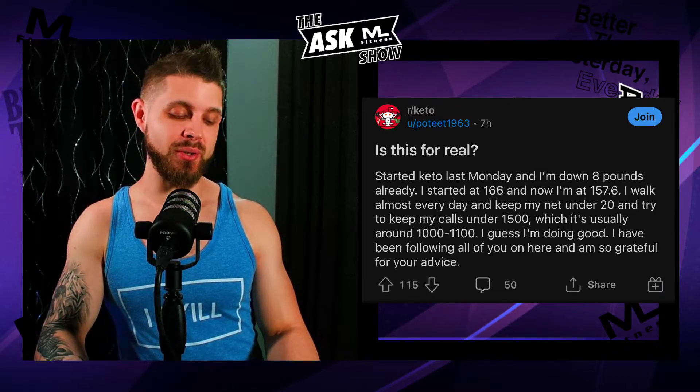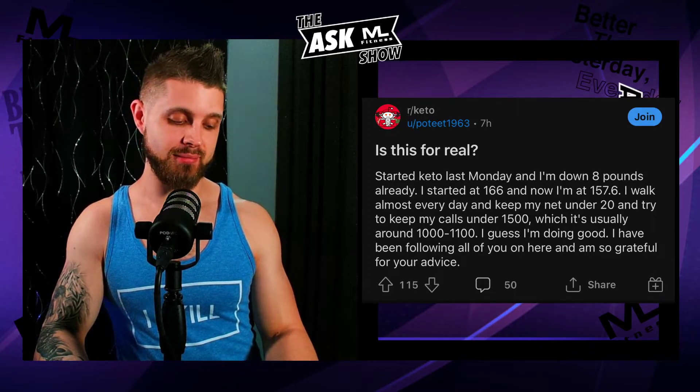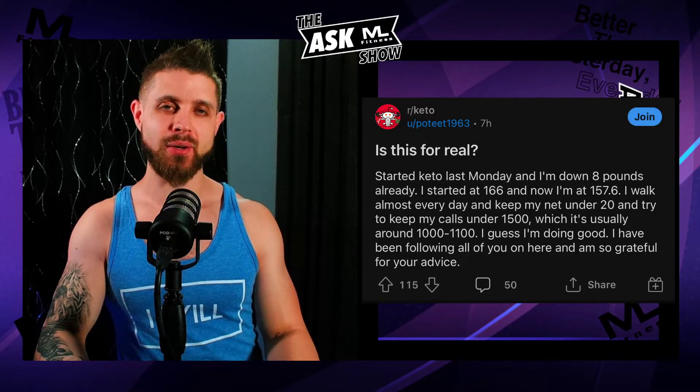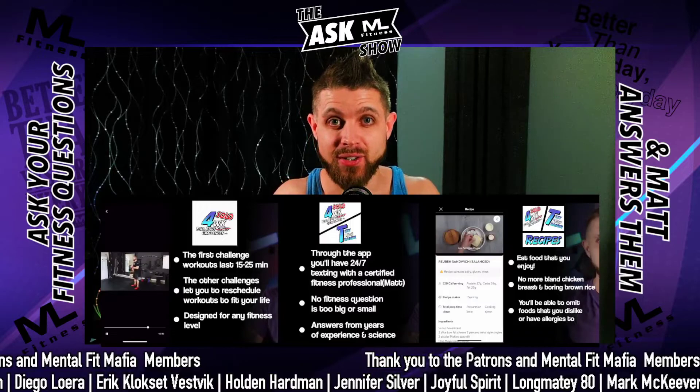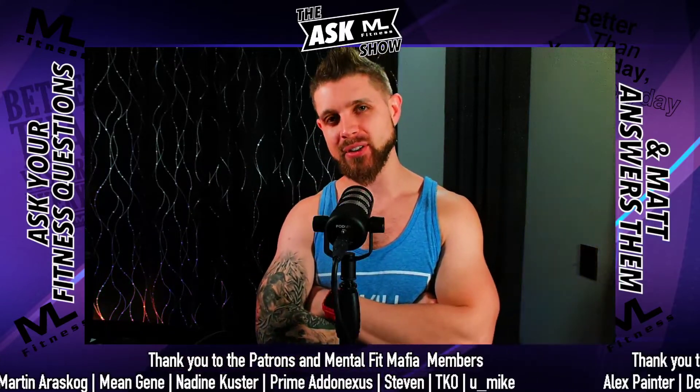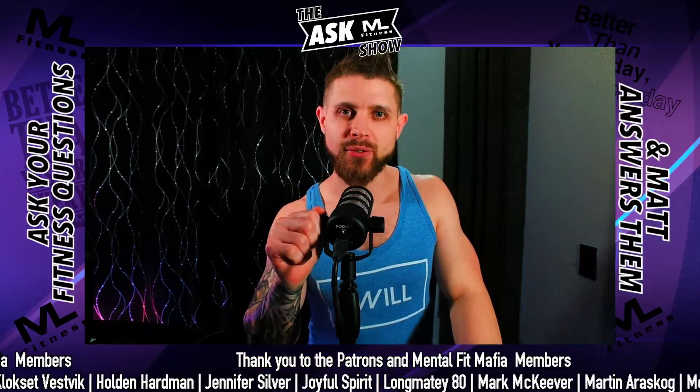Is this for real a calorie deficit? Maybe — it's going to drop that fat, and it absolutely will. But keto is not magic. There is no magic formula out there. A calorie deficit is what causes fat loss. If you're looking for fitness plans based on behavior change and science — going over calories and putting yourself in a sustainable deficit — check it out down below. To the Mental Fit Mafia, the patrons: thank you so much for always being here. You don't have to be perfect at this fitness thing or this keto thing. Just be better than yesterday, every day.